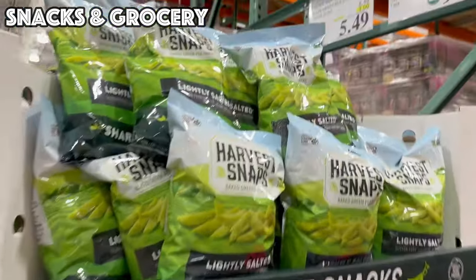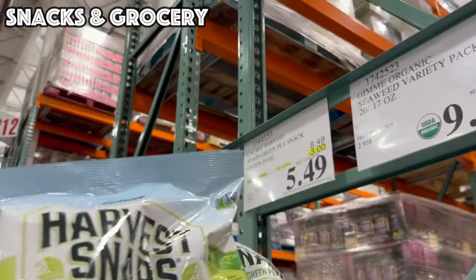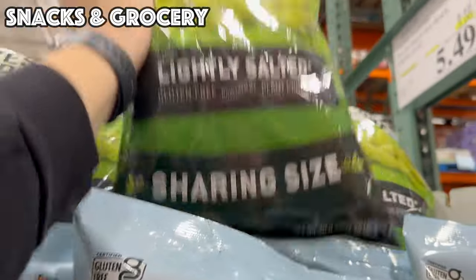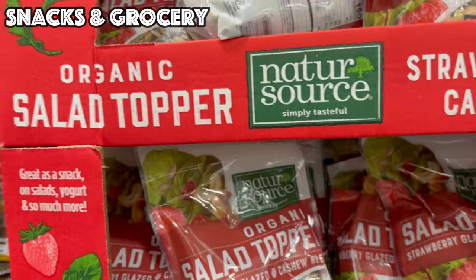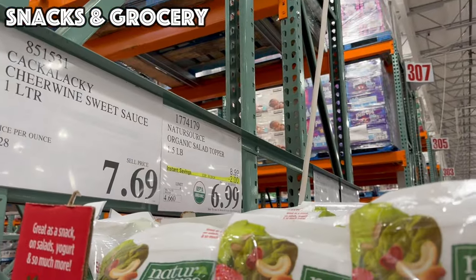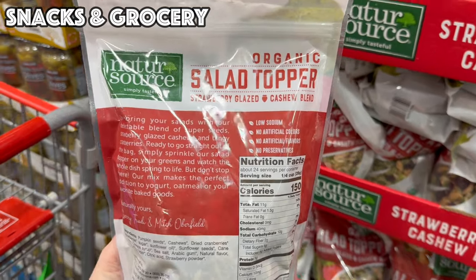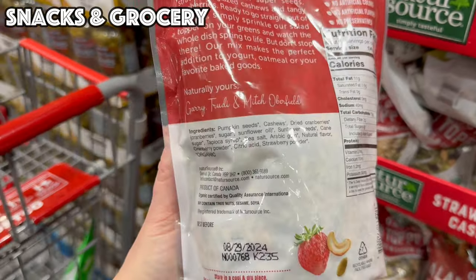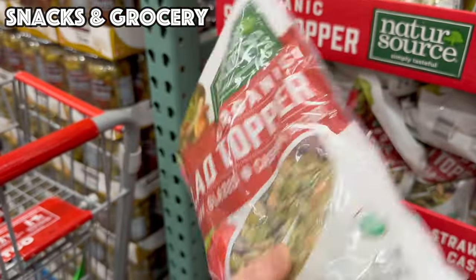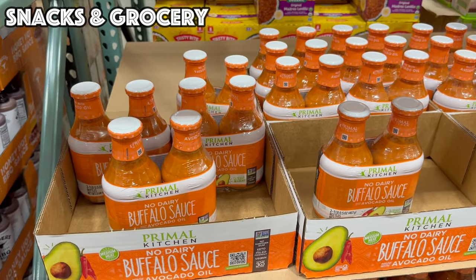Good until the 21st, three dollars off bringing it to $5.49 for this massive 20-ounce bag of Green Pea Snacks, lightly salted. This looks like a new product on sale until the 28th — two dollars off for $6.99. It's a one-and-a-half-pound bag called the Organic Solid Topper Strawberry Glazed Cashew Blend with pumpkin seeds, cashews, cranberry, sunflower seeds, and strawberry powder.